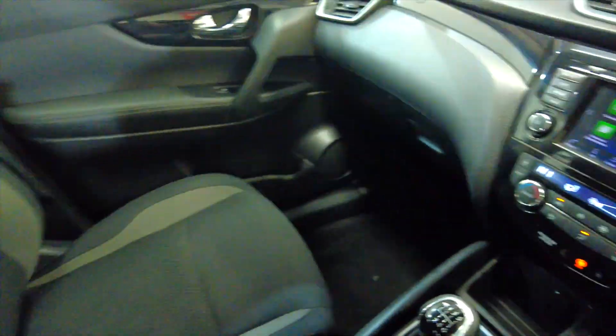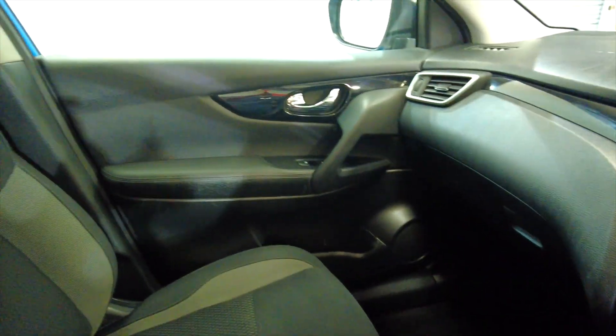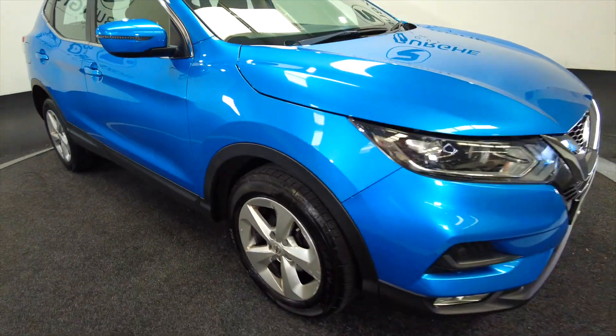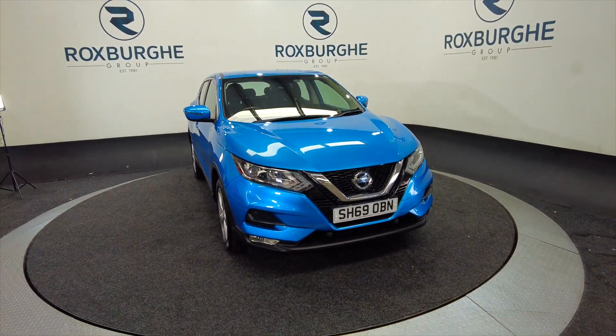It also has a built-in CD player — really nice, very spacious, lots of room in these cars, always very popular here at Roxbury. If you're interested in this vehicle or any of our vehicles, you can visit our website or just give us a call today. Thank you.